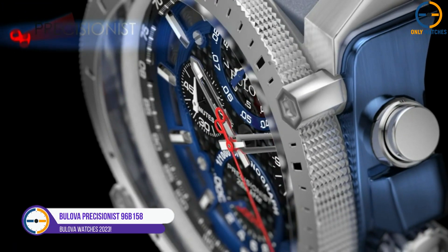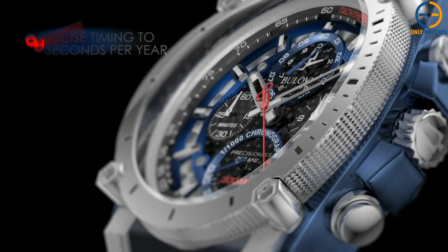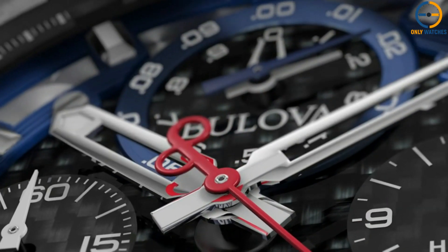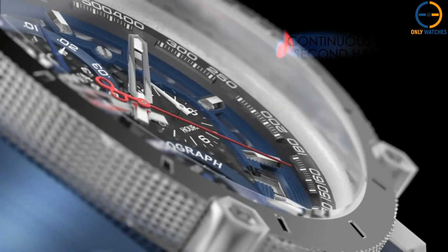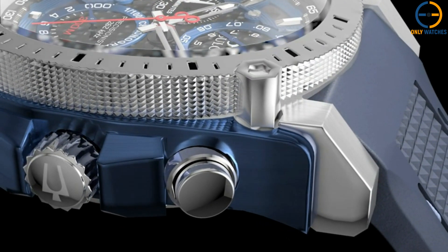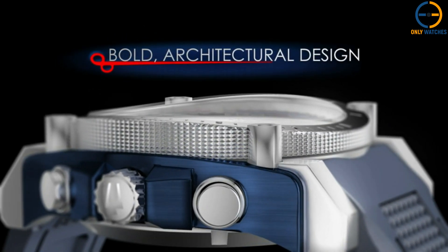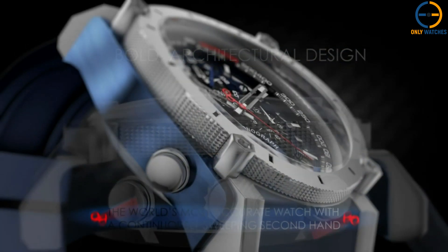Number 5: Bulova 96B175 Precisionist. The Bulova Precisionist 96B175 is the watch for you if you're looking for something rugged, massive, bold, and aggressive that sticks out from the crowd. This is not a watch for everyone, but it performs its intended function perfectly. The diameter of its stainless steel case is 46.5 millimeters — unquestionably enormous. To enjoy wearing it, you must have large wrists or a preference for oversized timepieces. The casing is protected by crown guards and includes hex screws on the bezel to enhance its sporty appearance.